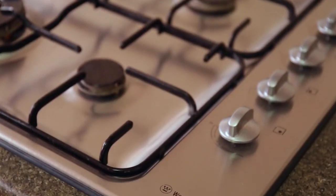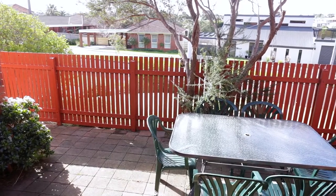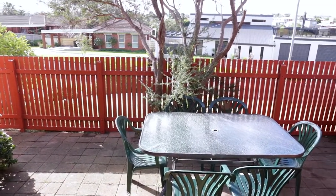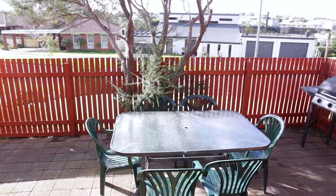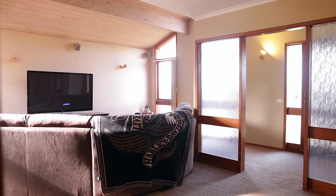Updated stainless steel appliances feature in the kitchen. The meals area merges with an outdoor entertaining space, and the casual living area is well proportioned for children's play and family time.